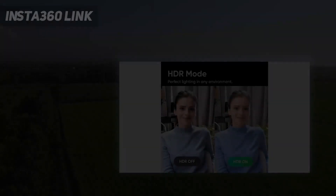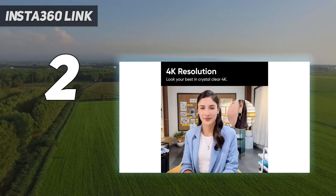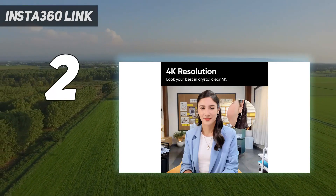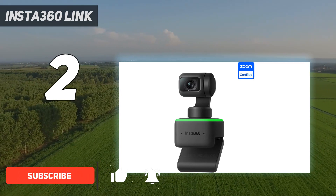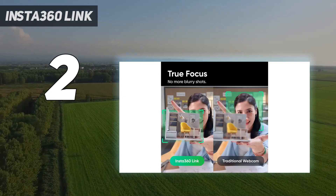Number 2 on my list: the Insta360 Link. The Insta360 Link is an AI-powered 4K webcam perched on a 3-axis gimbal, packed with a variety of capture modes and features that will appeal to content creators — such as AI movement tracking — and offers incredibly impressive color reproduction and auto-exposure.